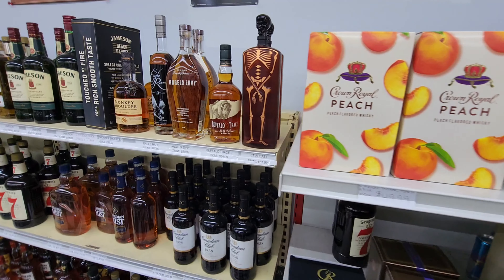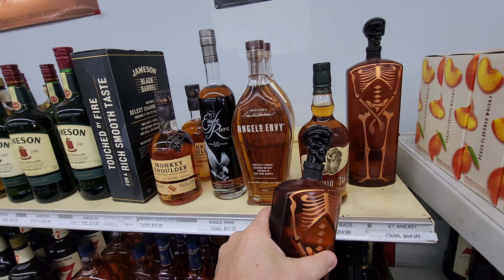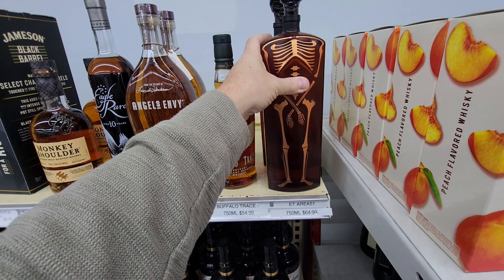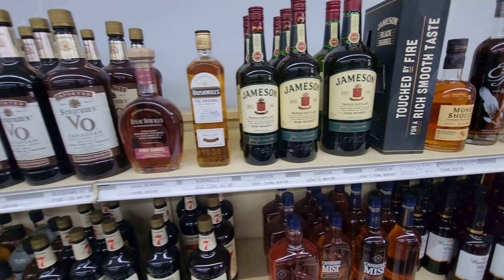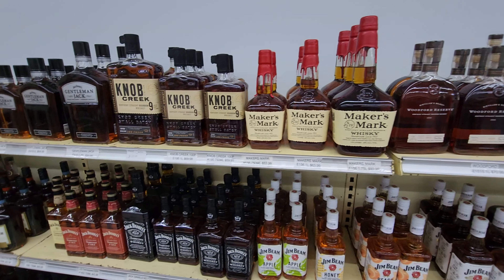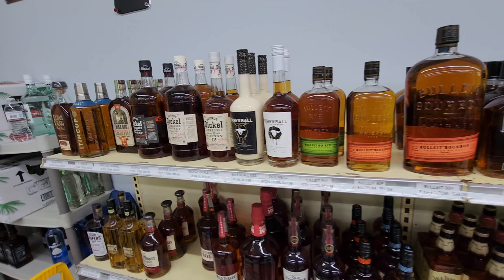We're in the Hoover Package Store. I like that it looks like an Alien — that's ET Area 51, so that's pretty funny. Got the Eagle Rare. They don't have a ton here, but the ET thing is pretty funny. They don't have a lot here, unfortunately, so I'm just kind of looking to see what they have.